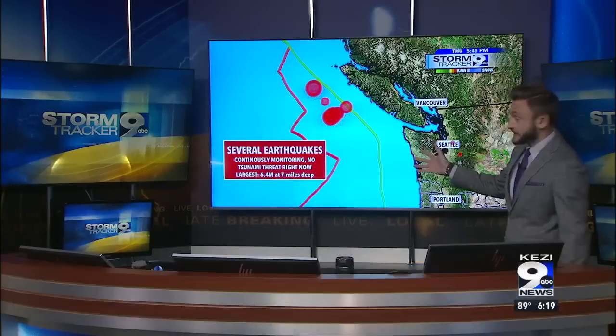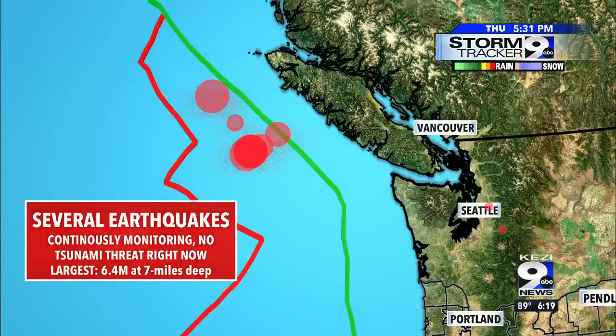Welcome back. I left you off with this cliffhanger — literally the cliffs of Vancouver Island — but we've had several earthquakes in this area right here on the Juan de Fuca plate.